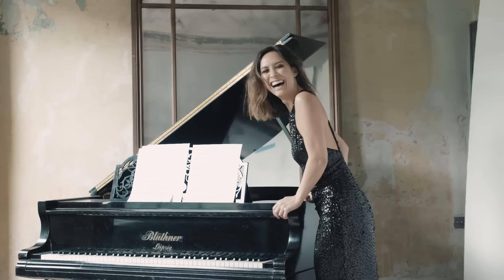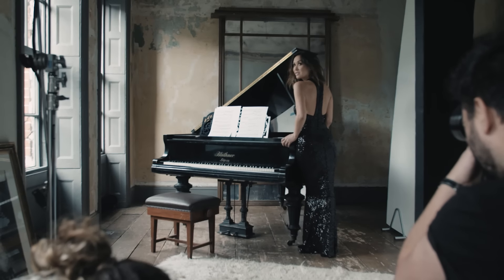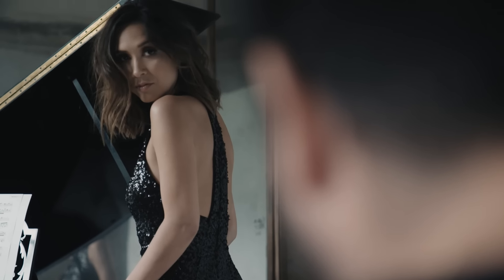My tip for party dressing this season is just let the clothes do the talking. Don't over-accessorise. I've got this incredible floor-length black sequin dress, and then just when you think you've got the measure of that dress, spin around and it's got this lovely racer back detail.